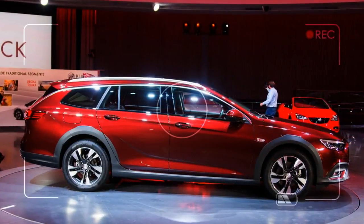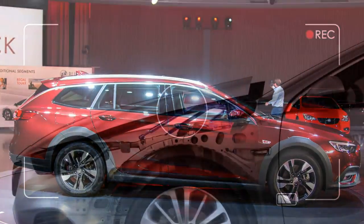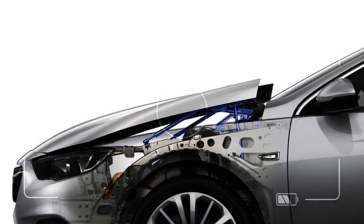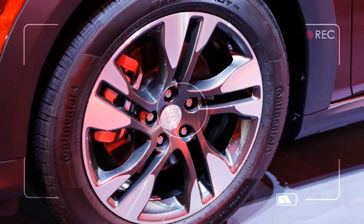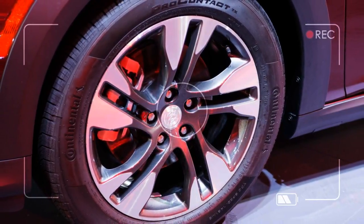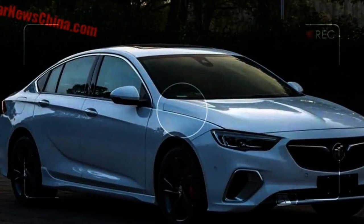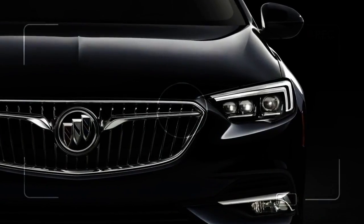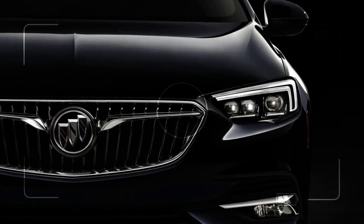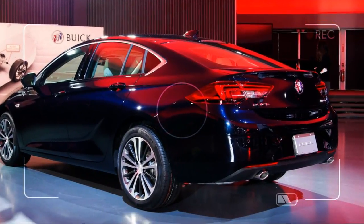For 2018, Buick has rebooted its Regal lineup. Gone is last year's conventional sedan, replaced instead by a Euro-style 5-door hatchback with clean lines and a wagon with extra ground clearance that has the Subaru Outback directly in its sights. It's a two-pronged effort with global roots: the Regal Sportback is basically the European market Opel Insignia, and the Regal Tour X is a station wagon with fender flares, standard all-wheel drive, and a little more ground clearance.